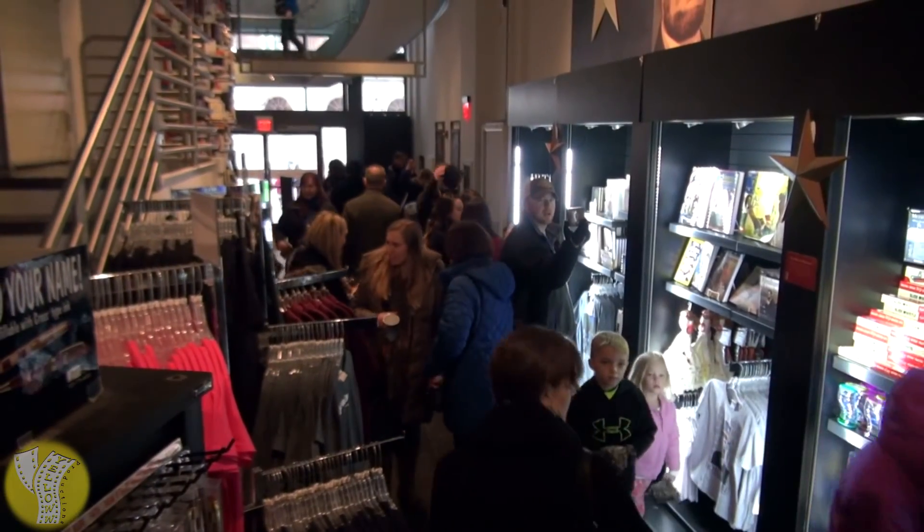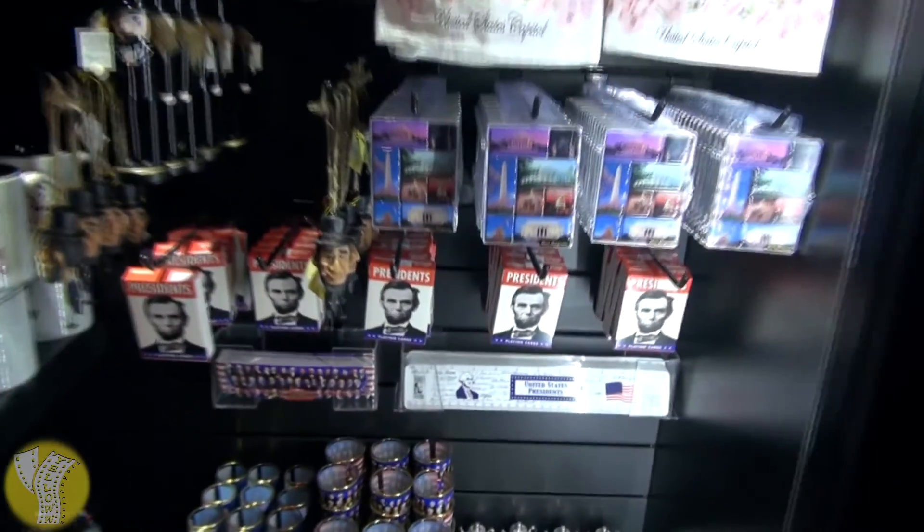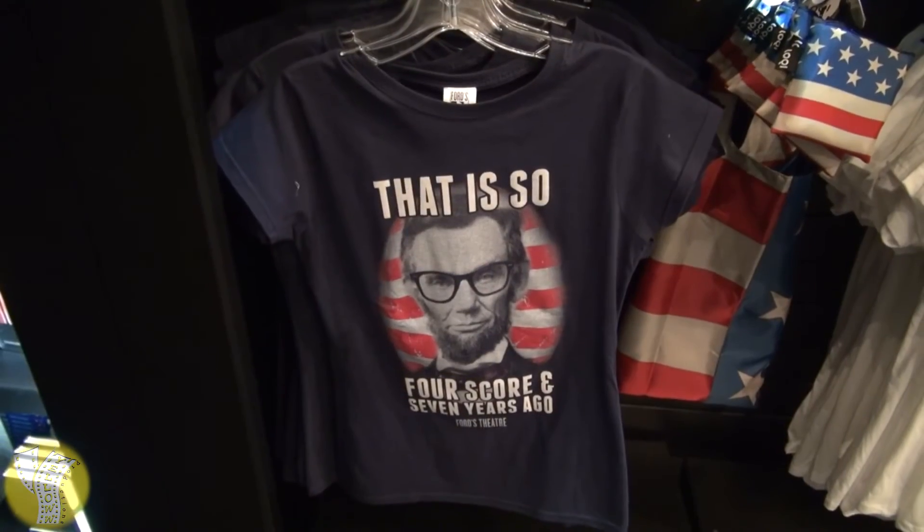Once you're done with this museum, you exit through a gift shop where you can pick up all sorts of Lincoln memorabilia, including President Lincoln playing cards and maybe even a Lincoln t-shirt.